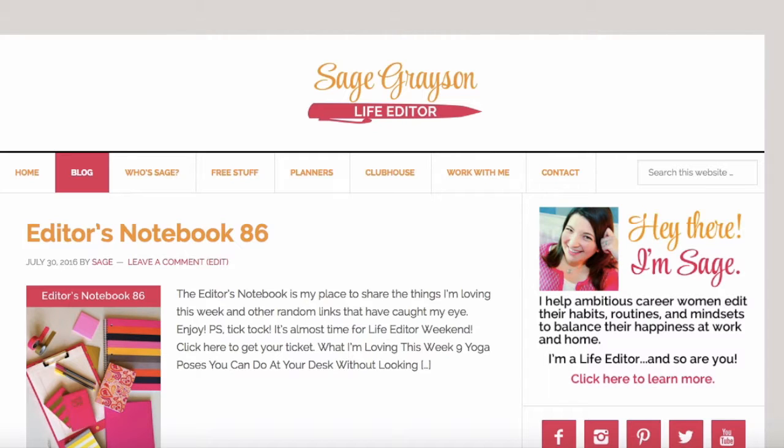My Life Editor Clubhouse membership site is where I house all of my freebies, all of my programs, all of my classes, everything that I create for my business. It's a one-stop shop. It's pretty amazing. So let me show you how you get into the clubhouse. This is the homepage of my website, sagegrayson.com. And to get to the clubhouse sales page, you just click on Clubhouse in the navigation bar.